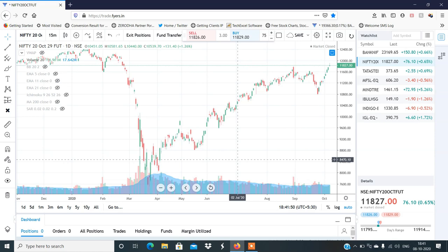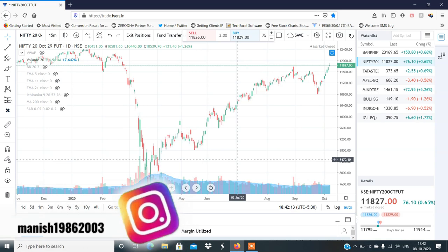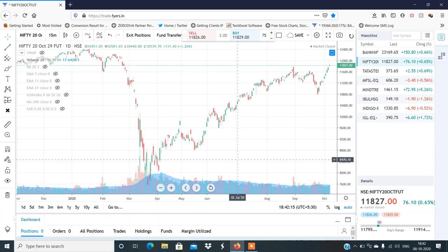I think there is a little bit of profit booking, and the market can be consolidated for one to two days. Profit booking can be seen. One to two days the market can be volatile and consolidated. Price action can be taken to trade. Let's discuss the stocks.